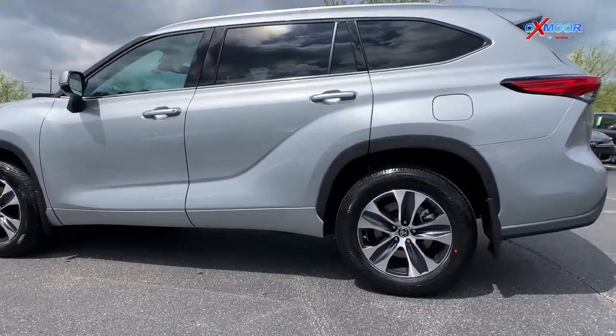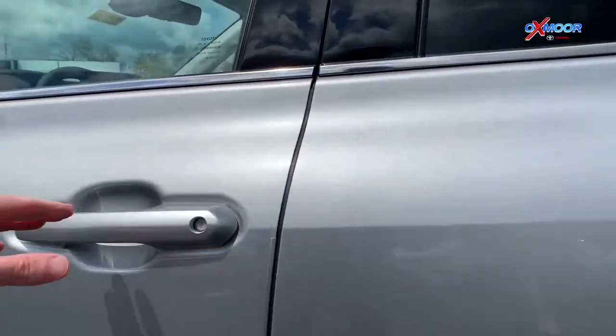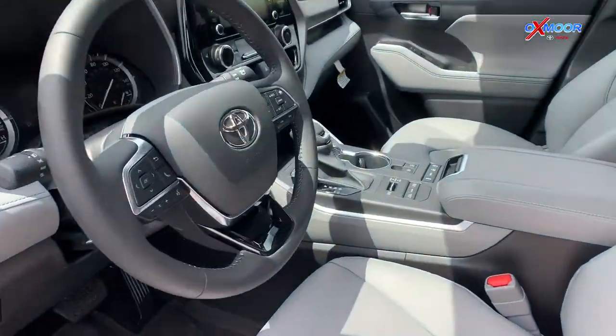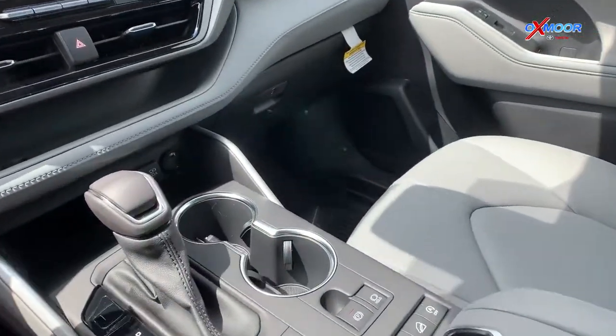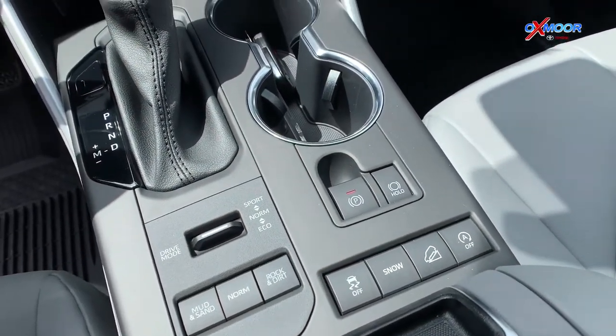This vehicle is going to have LED headlights and fog lights on the front, and it comes with multiple driving modes. As we head into the vehicle, down there in that middle console you'll be able to click through several different driving modes depending on the different terrain that you're in.